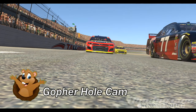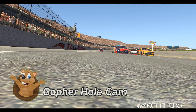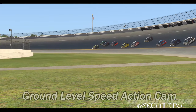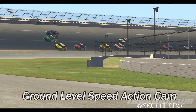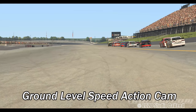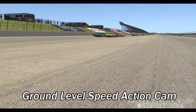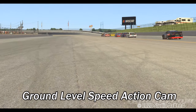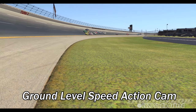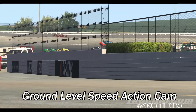The Gopher hole cam — this is in some of my other tracks. Pretty good speed shot. These are ground level speed action cameras. CBS, Fox, they do this occasionally. I tried the static speed shots where the camera did not follow the cars, and that just does not work here at Talladega. Other shorter tracks, it works fantastic. You get a sense of how high the banking is there.